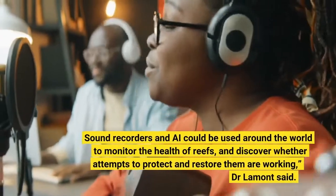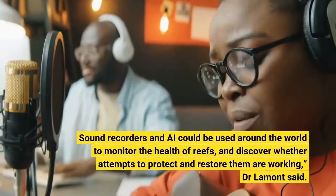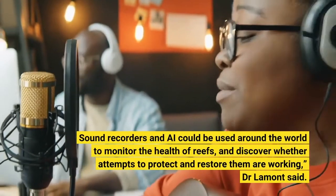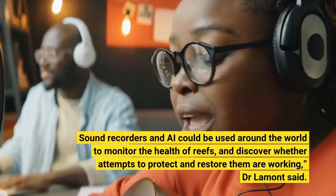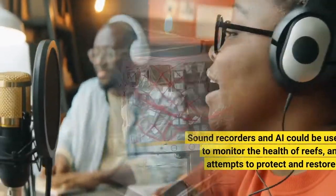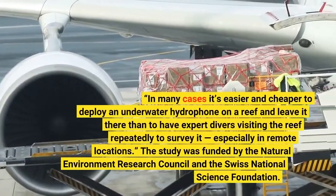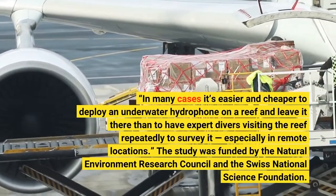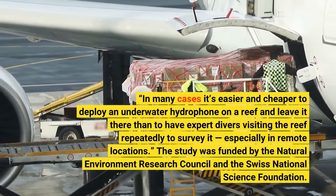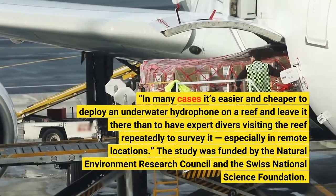Sound recorders and AI could be used around the world to monitor the health of reefs and discover whether attempts to protect and restore them are working, Dr. Lamont said. In many cases it's easier and cheaper to deploy an underwater hydrophone on a reef and leave it there than to have expert divers visiting the reef repeatedly to survey it, especially in remote locations.